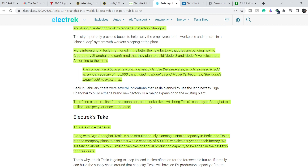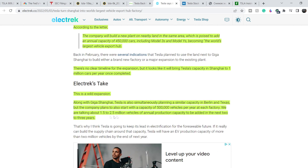There is no clear timeline for the expansion, but it looks like it will bring Tesla's capacity in Shanghai to one million cars per year once completed. Along with Giga Shanghai, Tesla is simultaneously planning similar capacity in Berlin and Texas, each starting at 500,000 vehicles per year. In total, we're talking about 1.5 to 2.5 million vehicles of annual production capacity to be added in the next two to three years — really impressive numbers, and definitely very good news for Tesla.